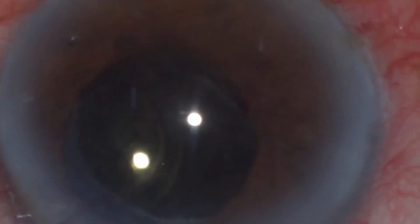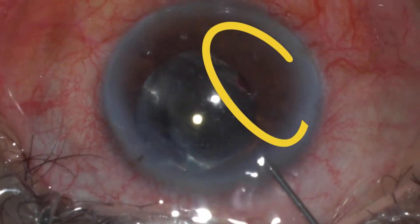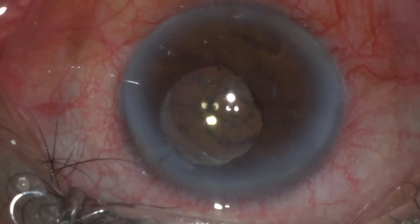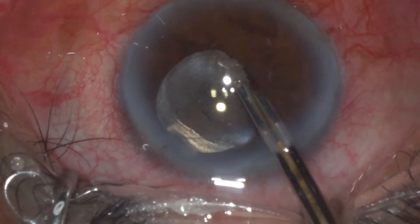As you can see, the pigments and the heme that is released from the underlying iris tissue is cleaned with the help of a Simcoe cannula.